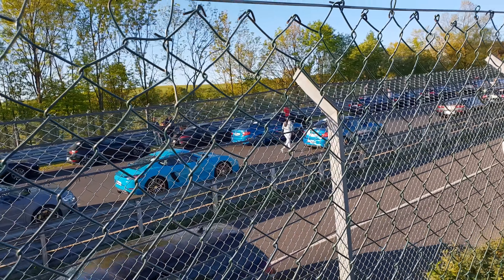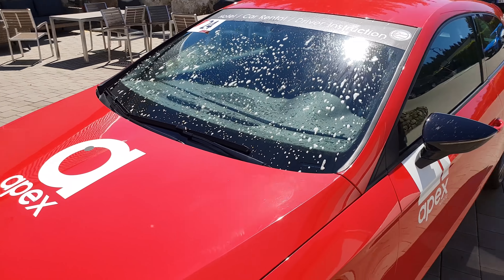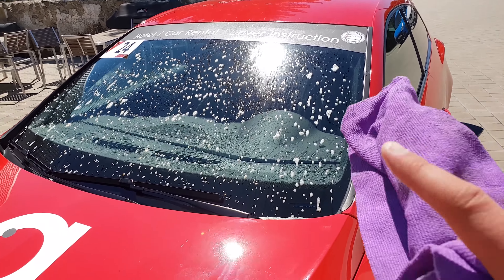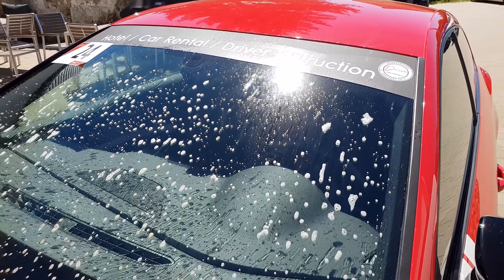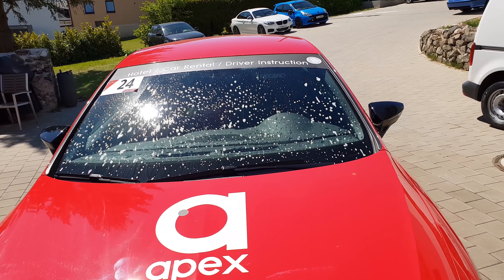Today there's a driver training by Nürburgring and also Gerdlich Racing. We're already back at Apex. The Cupra is back — it just did its instruction laps, lead and follow laps, and I sprayed some window cleaner on it because it came back with lots of bugs on it. Now it needs to go to the safety driving center to be rented out again.